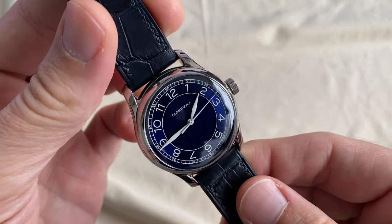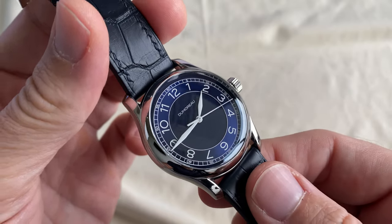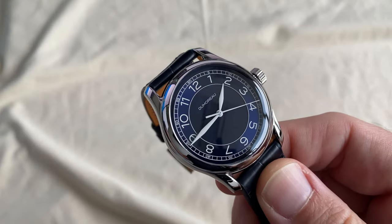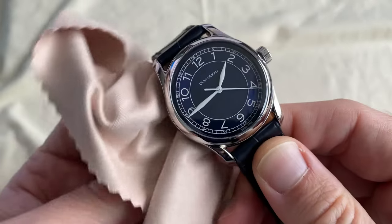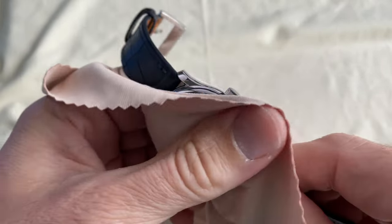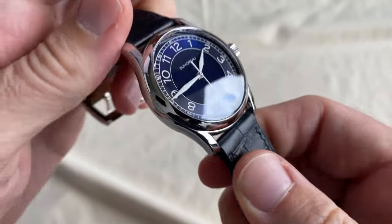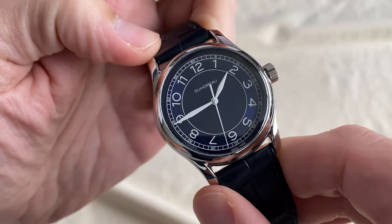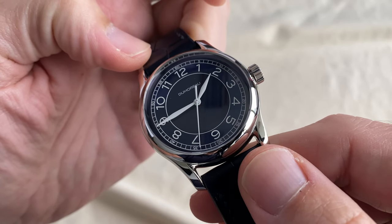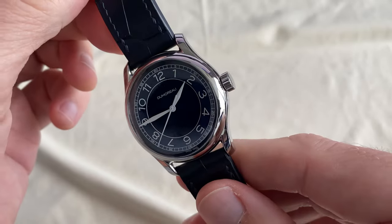Perhaps a nod to everyone's favorite FP Journe Chronomètre Bleu, made of unobtainium now, as you probably know. Goldilocks size at 39mm by 9.4mm and 46mm lug-to-lug, 20mm lug spacing. This is just my favorite, favorite size.